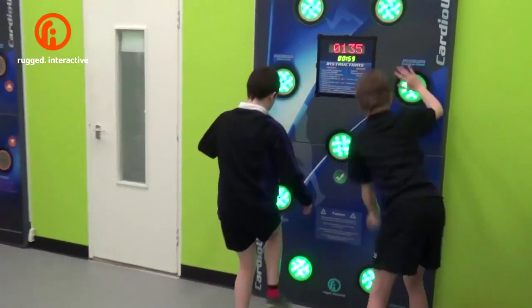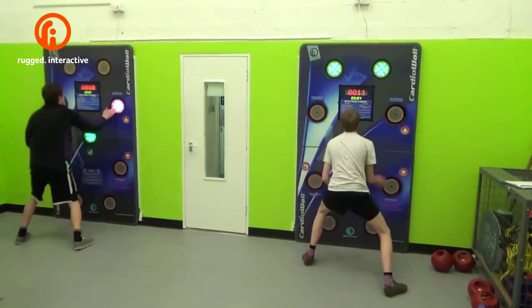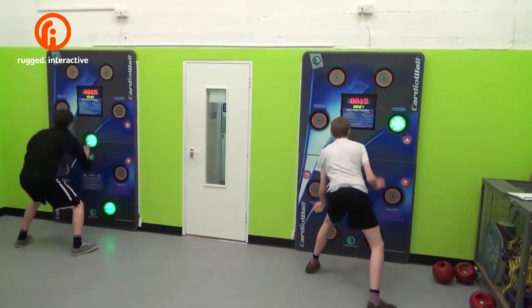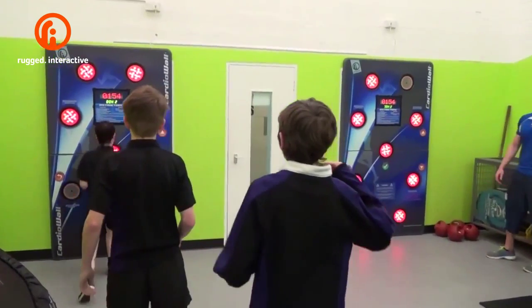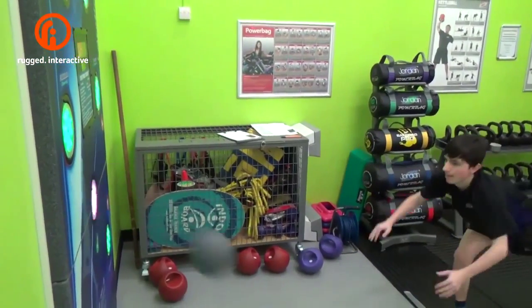Obviously they like the flashing lights, they like the fact that they can compete against themselves and against their friends. More importantly, I think it's something different — whereas they're used to doing very traditional forms of fitness in schools, this is something which excites them and therefore they're the first pieces of equipment that they go to every week when they come and use the gym. It gives them something new and it's just a fun, enjoyable way to exercise.